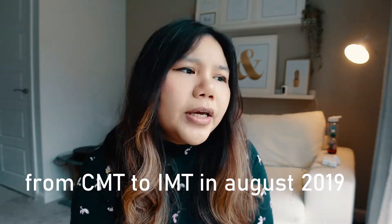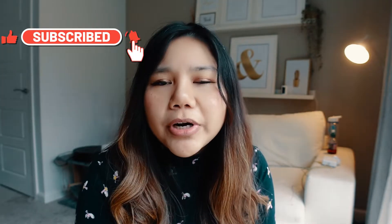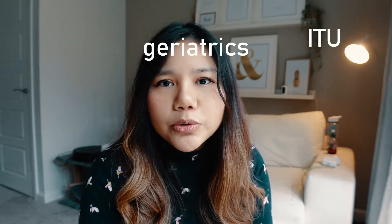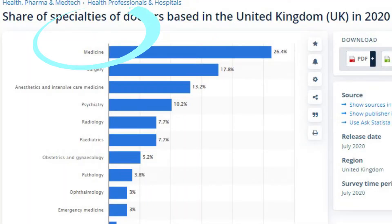IMT is the specialty training for physicians. The new curriculum requires that all doctors who want to become medical registrars need to have experience in the ITU or intensive care unit, geriatrics, and also acute medicine. They include an ITU rotation in the second year of the IMT.